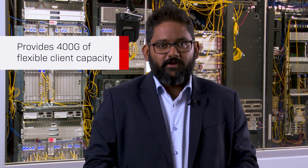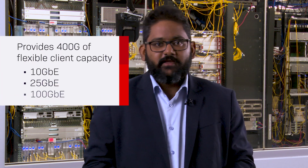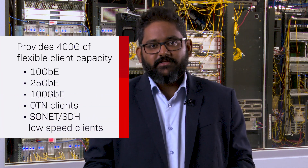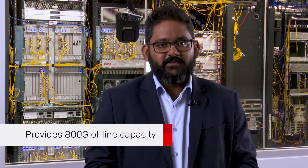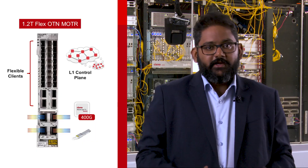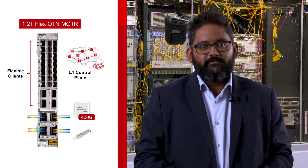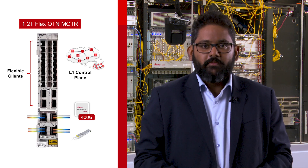It supports up to 400 gig of flexible client capacity from 10 gig, 25 gig, 100 gig OTN and SONET/SDH low-speed clients, and up to 800 gigs of line capacity across four WaveLogic 5 Nano QSFP-DD line ports. Additionally, it supports flexible configurations enabling multi-directional redundant deployments along with a full breadth of layer 1 control plane capabilities.